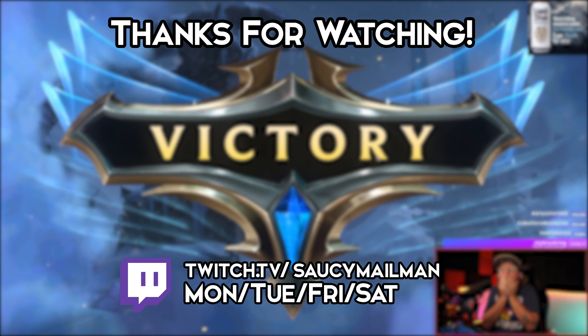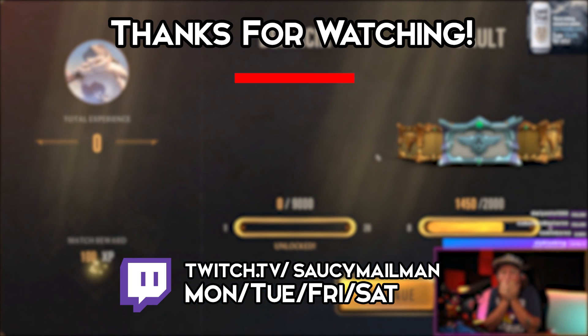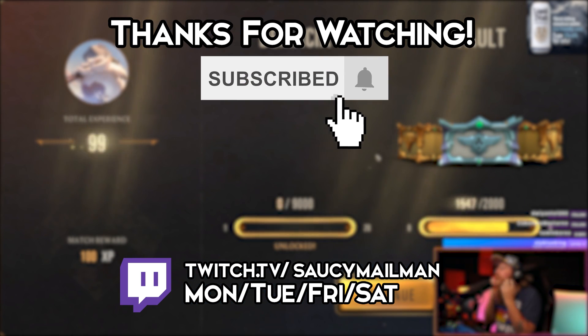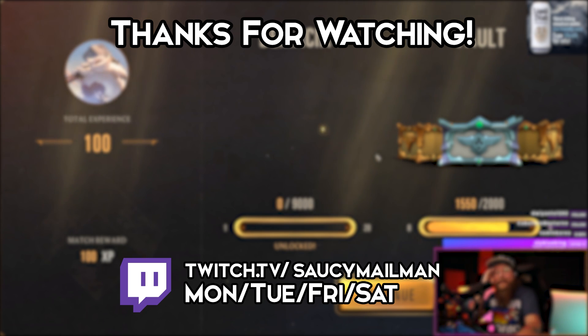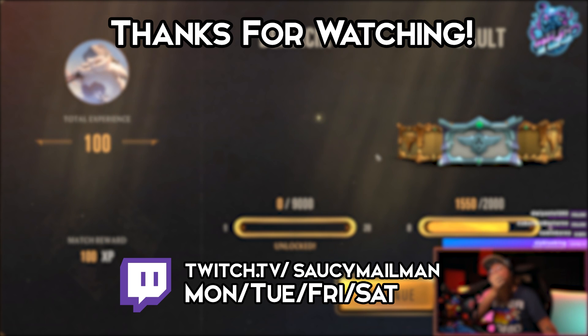Thank you so much for watching my video. If you like what you saw, it would mean a ton if you would hit that subscribe button, hit the little bell notification to be notified when I post videos, share this with your friends — all that kind of stuff. You're amazing, I love you, and until next time, you stay saucy.